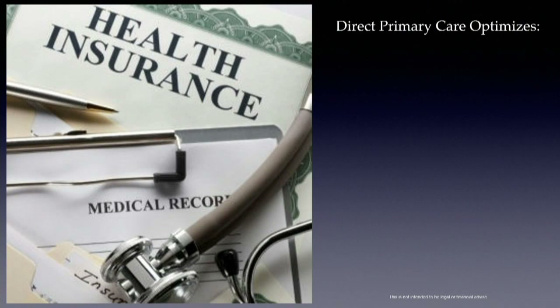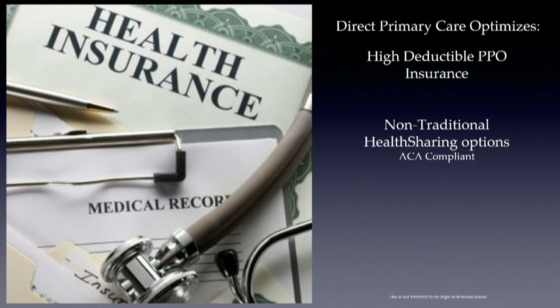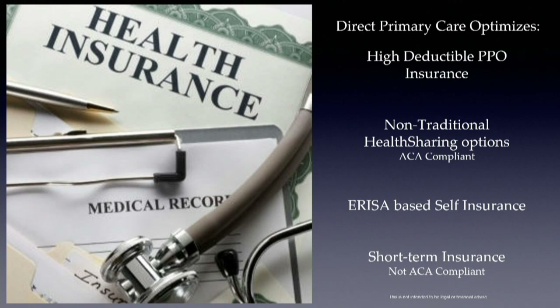We give incredible services and merge that with many cost savings. The best way to achieve maximal savings is to join DPC with inexpensive coverage options: high-deductible PPOs, Christian health-sharing organizations, ERISA-based self-insured plans designed around DPC for businesses, and short-term policies — which are really starting to come back as a form of catastrophic coverage, now renewable out to about 36 months.